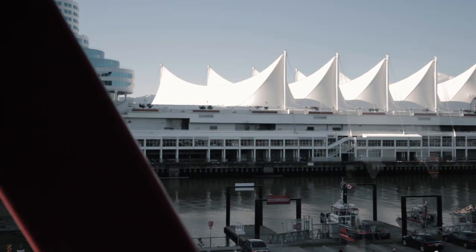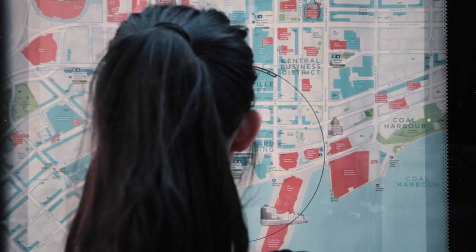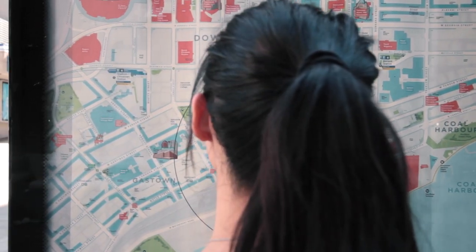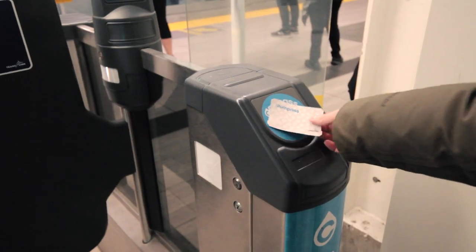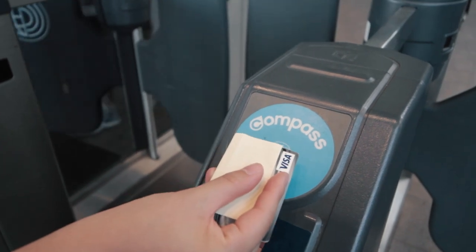So you've just arrived in Vancouver and you need to figure out how to get around the city by public transit. First, determine whether you will be using transit a lot or only occasionally. If you're only using it a few times, you can just buy single paper fares as you go by cash or credit card, or just tap the card readers with your credit card or mobile wallet and it will charge you automatically.